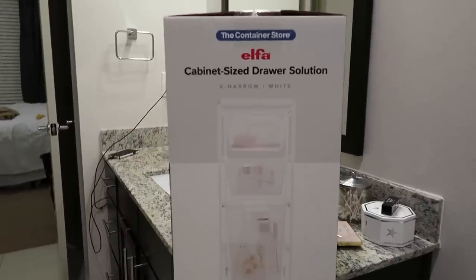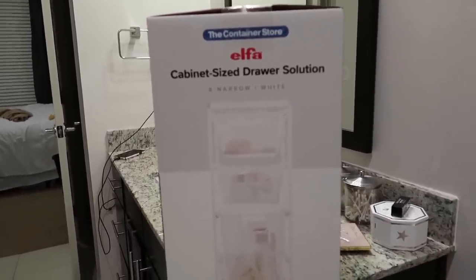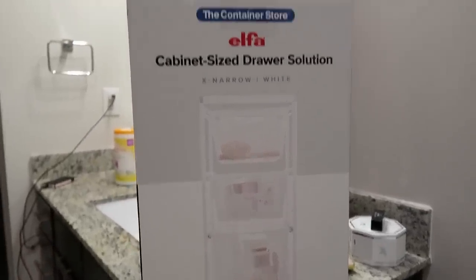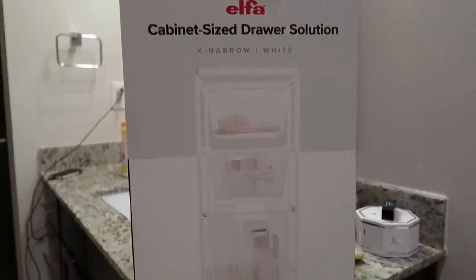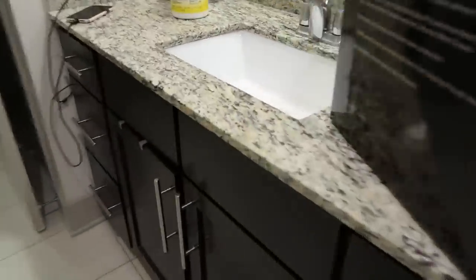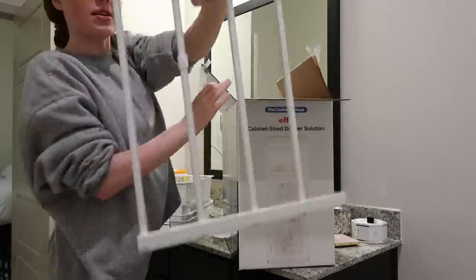I did end up getting something from the Container Store — a cabinet-sized drawer organizer. I've seen a few people have it, so I went specifically for it. It was on sale — all of the Alpha brand products were 30% off. When I was putting it together I realized I needed a hammer, so I got one, put it together, and I'm going to show you guys now.